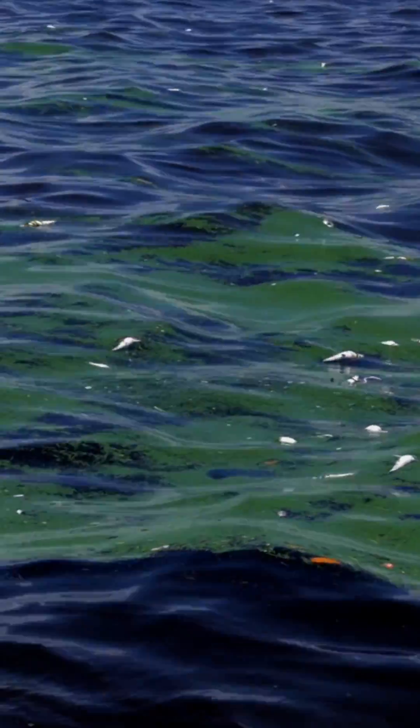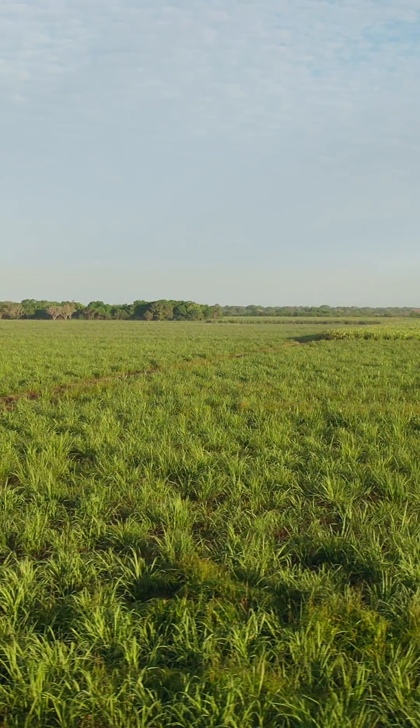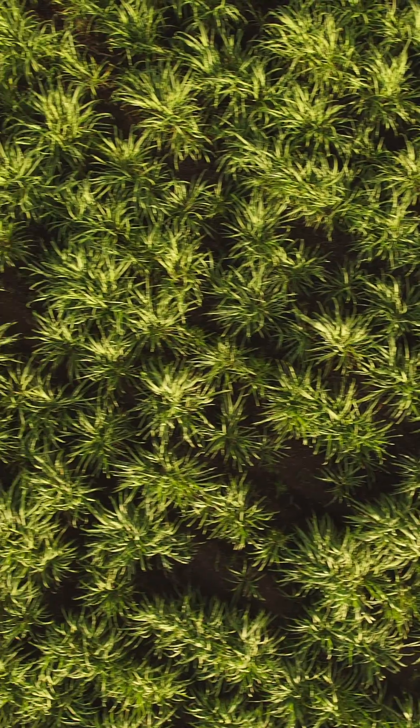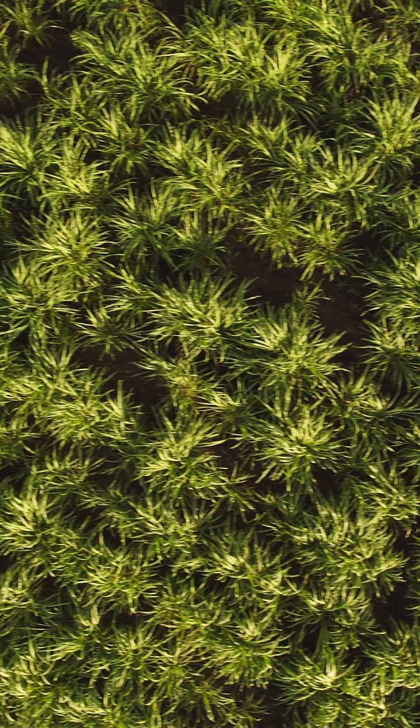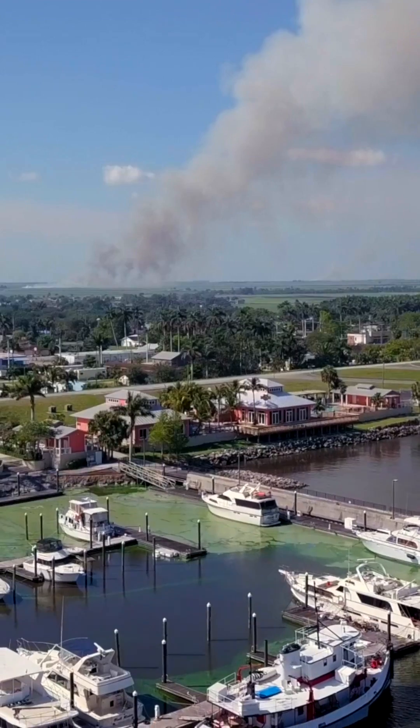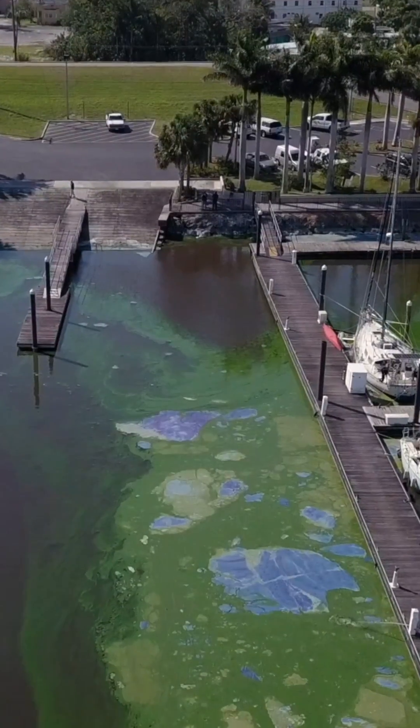The lake is polluted with phosphorus — phosphorus that historically has come from south of Lake Okeechobee due to back pumping of water off those sugar fields in the Everglades Agricultural Area. We've also seen phosphorus coming in from the north. Over time, those inputs to the lake have made it an impaired water body.